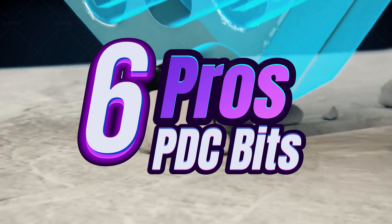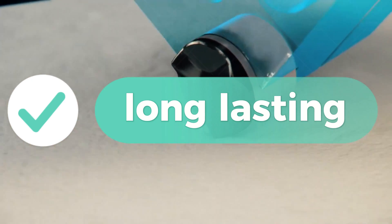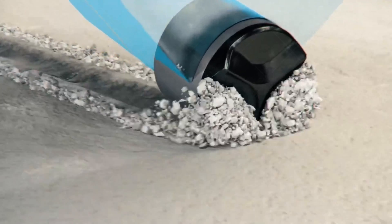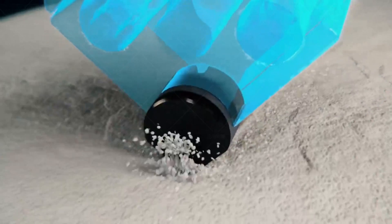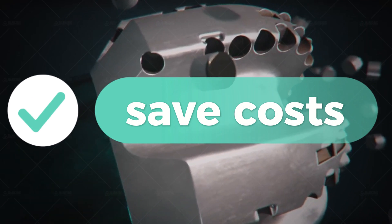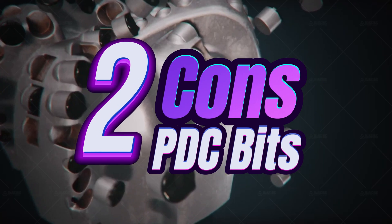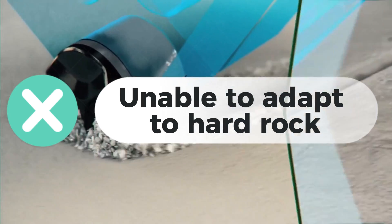Pros of PDC bits: fast and safe. PDC bits have a long lifespan, so even if they cost more upfront, they may be the cheaper option in the long run. For this reason, they're often the better choice for large-scale operations. Because they have no moving parts, it is impossible to lose parts in the borehole during an operation — the same can't be said of Tricony bits. PDC bits can achieve a higher rate of penetration than Tricony bits under the right circumstances, lowering the overall cost per foot. They work well in both soft and hard rock formations. Cons of PDC bits: cutters can break in high-impact formations, and they don't work as well for very hard rocks.